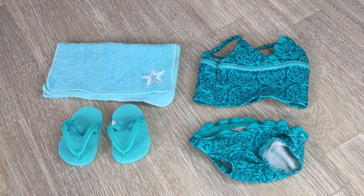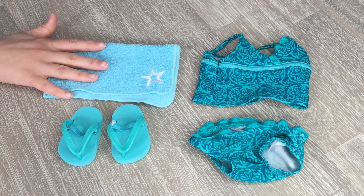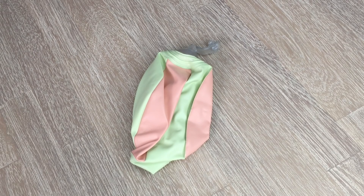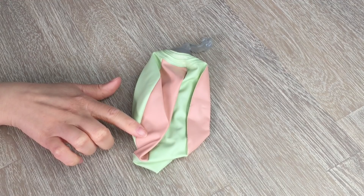The next Disney princess we'll be packing for is Moana, and I love the pieces I have — they're so cute and definitely perfect for her personality. The first items are for the pool party: her swimsuit is a pretty blue color with a lovely design. We also have a towel for the pool party and some little flip-flops. Moana is also bringing a beach accessory — a little green and peach beach ball that's retired and from American Girl.